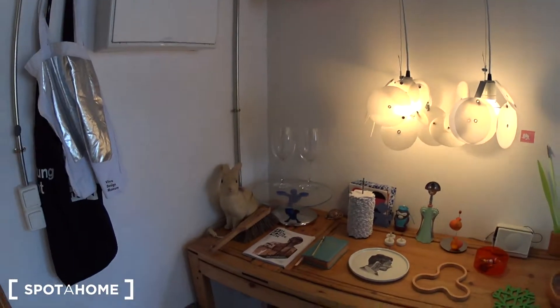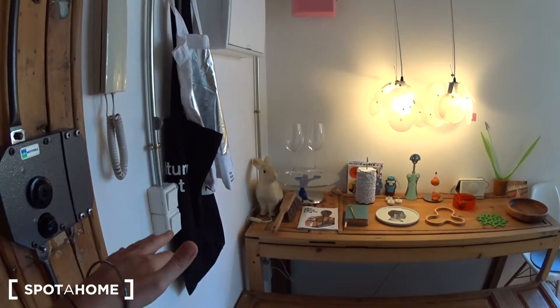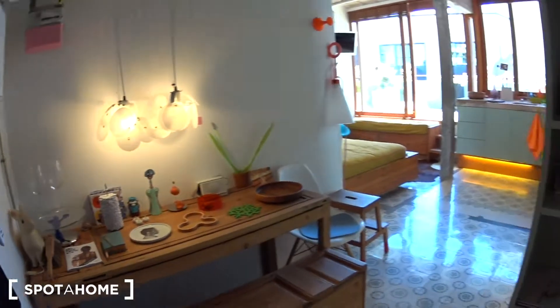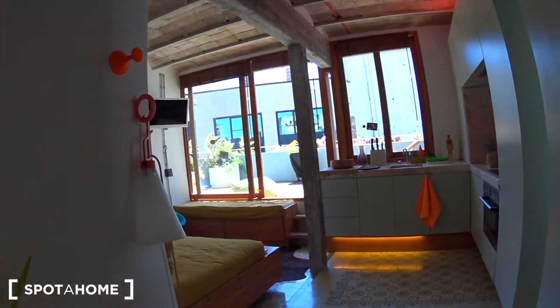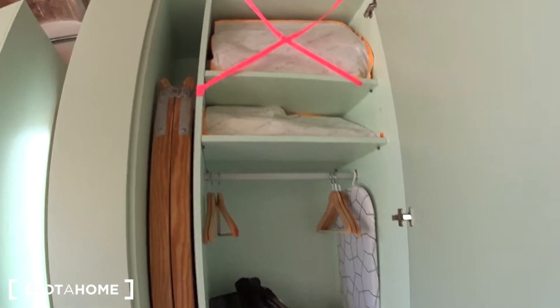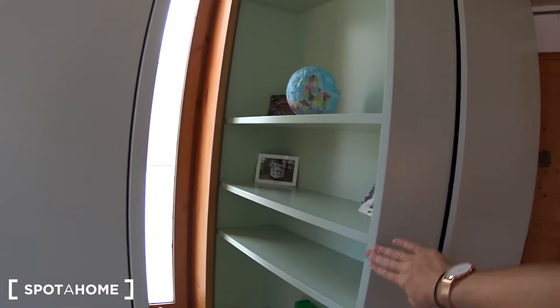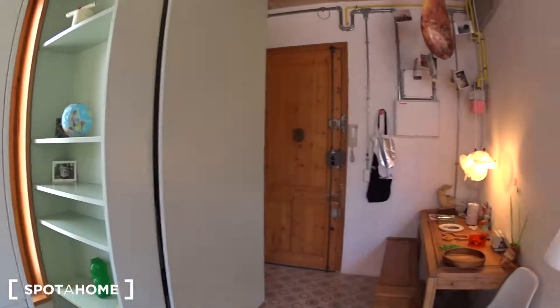So here at the entrance, you have a very nice and homemade table made with a wooden door. The decoration is really, really cute. Here you have a shelf. And here you have a very big closet with some hangers. Here you have some shelves as well.